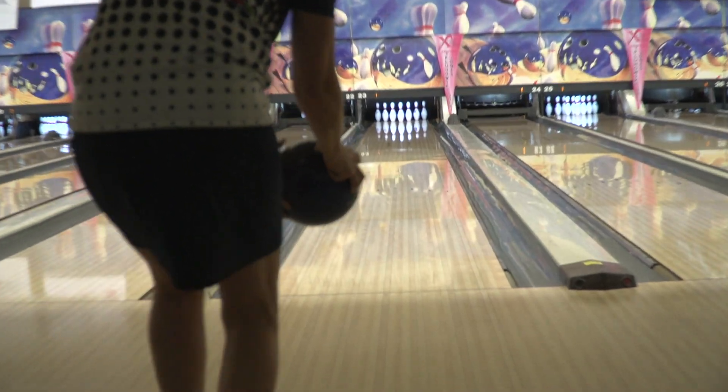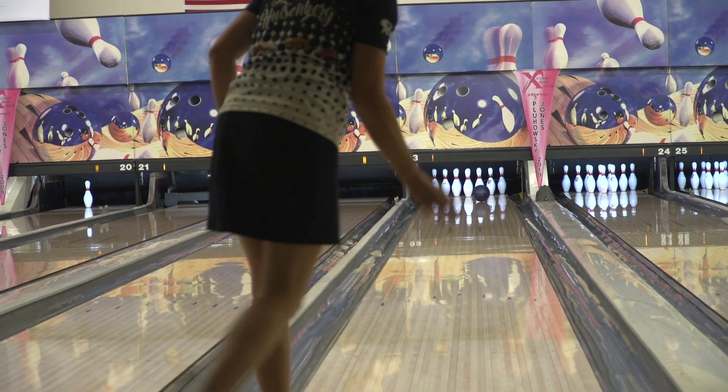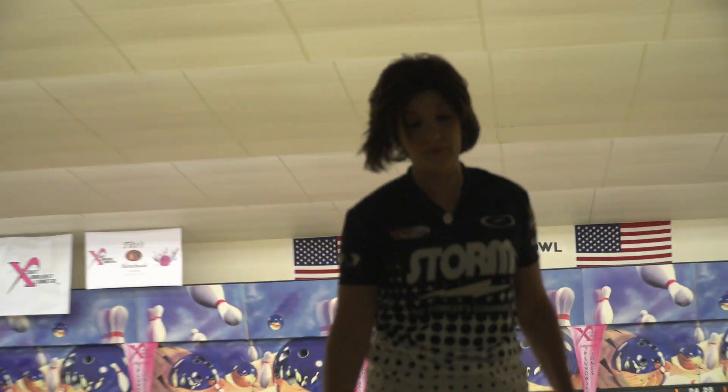I'm Leanne. I'm here at the 20th anniversary of the Striking Out Breast Cancer Mixed Doubles Tournament in Houston. The Astrophysics just came out — the Physics was my favorite ball this year, and I couldn't wait for the Astrophysics. I love it. Gets down the lane good, strong off the spot. My new favorite ball.